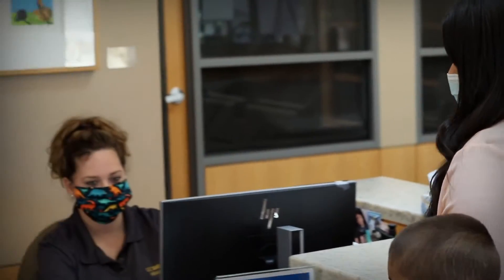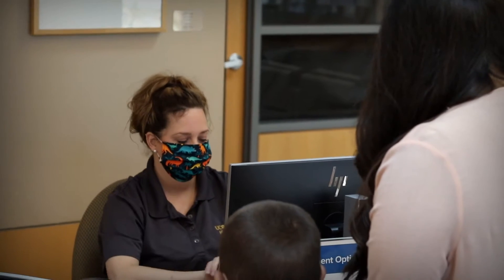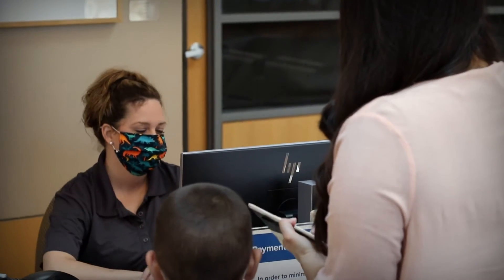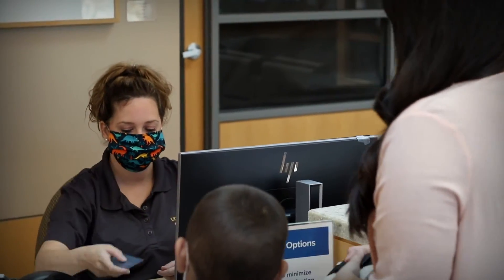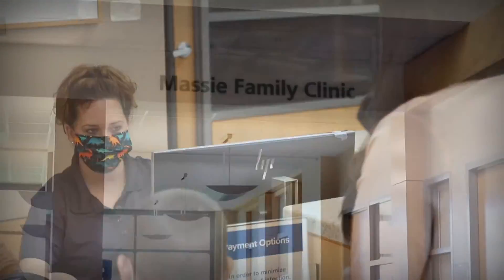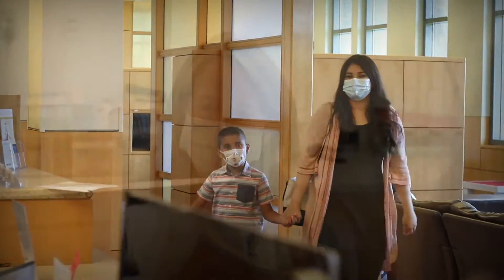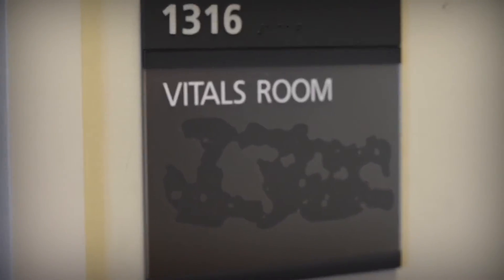Here, a MIND Institute staff member will be happy to assist you with our check-in process and will also collect any applicable co-pays you have for your visit. At this time, we are not taking cash or check payment, but other forms are okay. After checking in, our front desk staff will direct you to the Massey Family Clinic. Once there, one of our medical assistants will ask your family member for your specific patient information and take some vital signs in the vitals room.